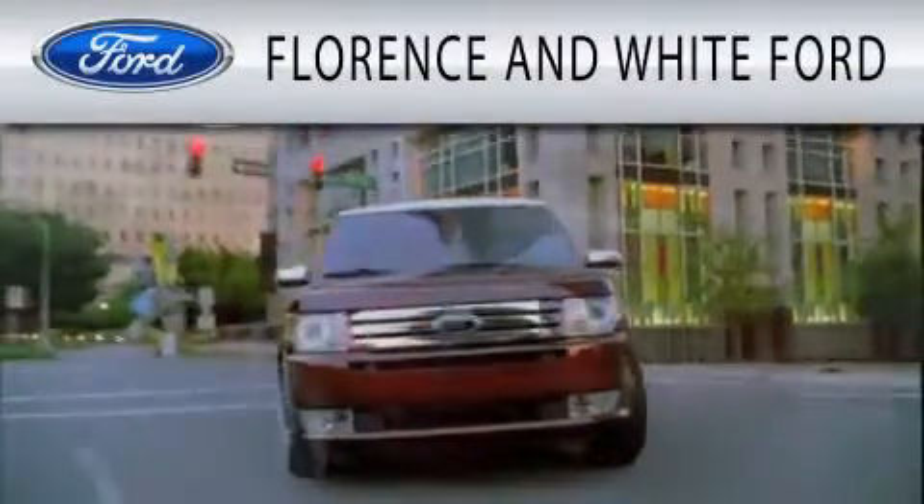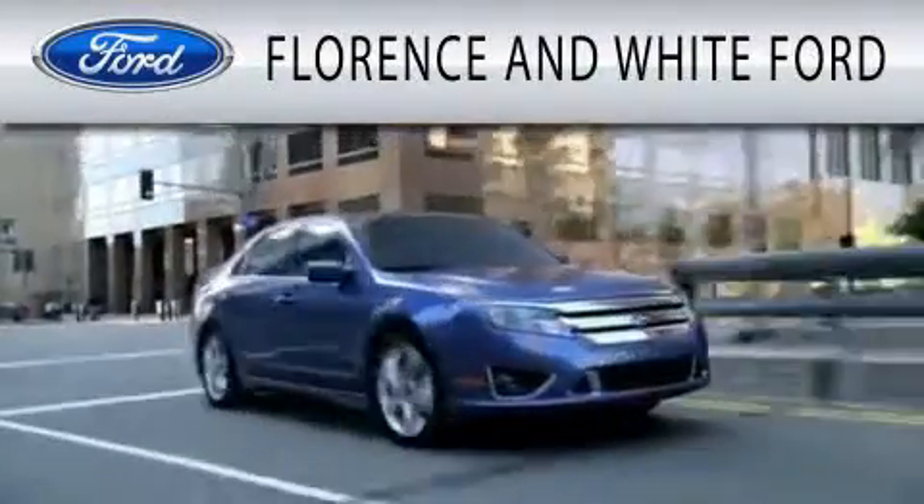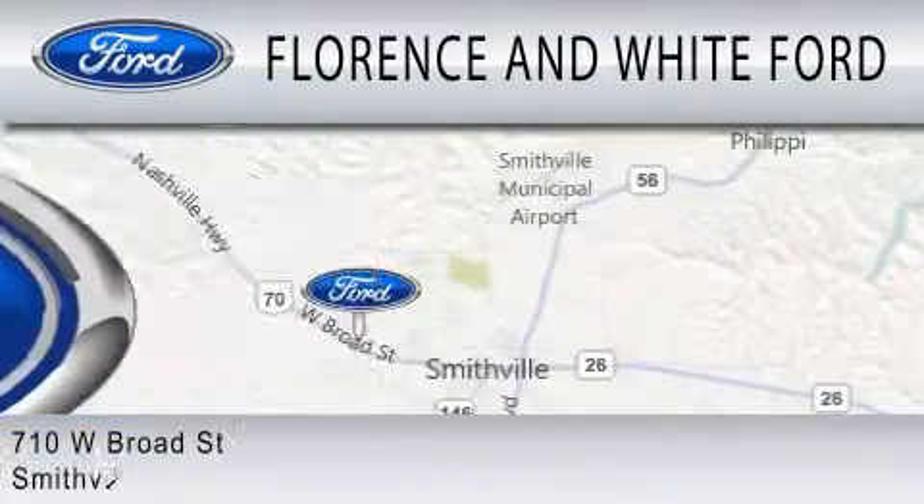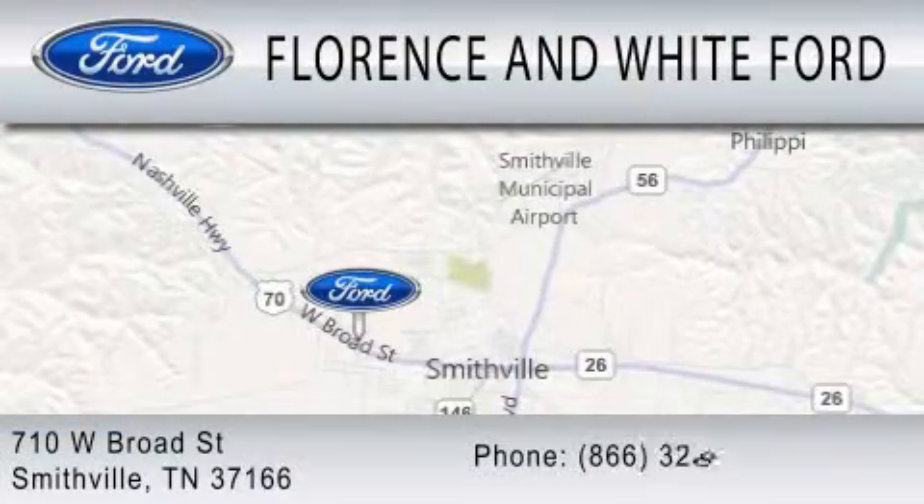Florence and White Ford is dedicated to doing everything possible to ensure that the experience you have selecting your next vehicle is as pleasant as possible. We are located at 710 West Broad Street in Smithville.